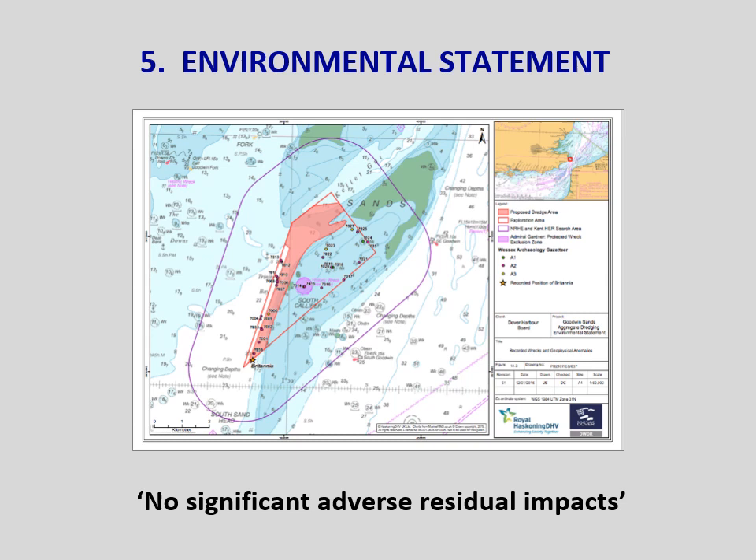Wessex recommended avoidance of all anomalies, but no details were given as to how this would be achieved. Following pressure from stakeholders, 25-metre radius exclusion zones were proposed by Royal Haskoning, agreed with Dover Harbour Board and accepted by Historic England. On-board observers are also to be present, but once an asset is in the hopper head it's too late to protect it and the integrity of the site has been destroyed. It's also proposed to have an on-board UXO observer who would potentially double up as an archaeological one and quite possibly a marine mammal one too.